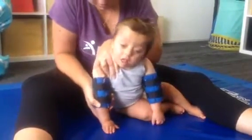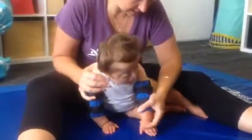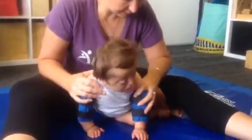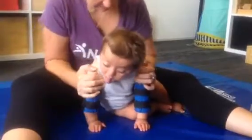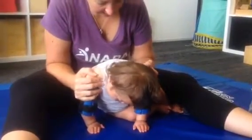There you go. One and two. One and two. One, two, three, four, five, six, seven, eight, nine, ten, eleven.